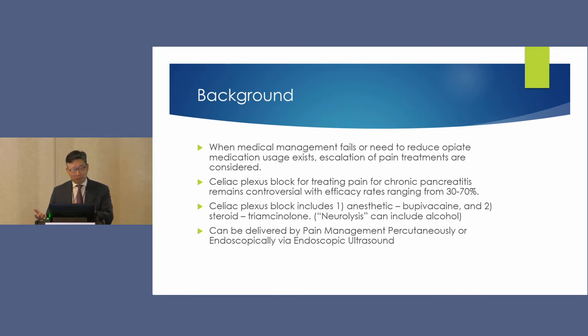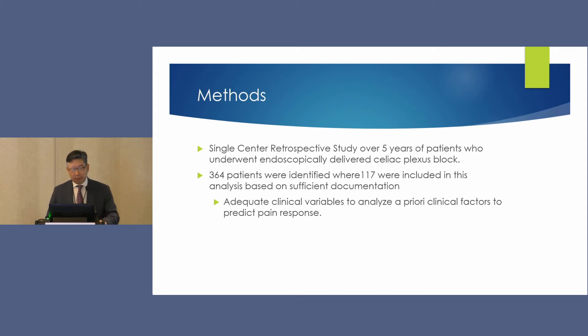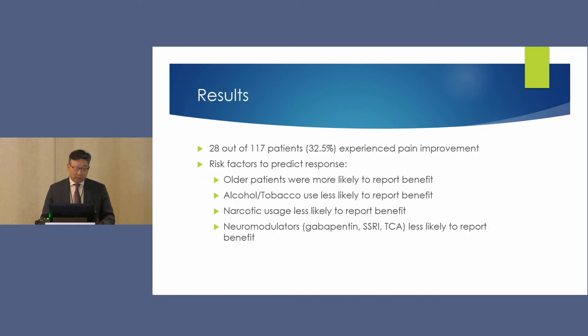Celiac plexus block typically uses bupivacaine plus or minus a steroid versus neurolysis, which can include alcohol — though I rarely use alcohol for benign disease. This was a single-center retrospective study over five years at the University of Wisconsin looking at outcomes of endoscopically delivered celiac plexus block. Of 364 patients, 117 had sufficient variables for the retrospective study. The observed efficacy rate was 32%. Older patients tended to report a benefit, while alcohol and tobacco use, narcotic usage, and neuromodulator use were associated with less benefit.